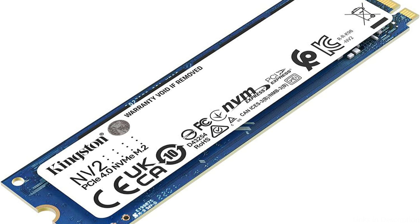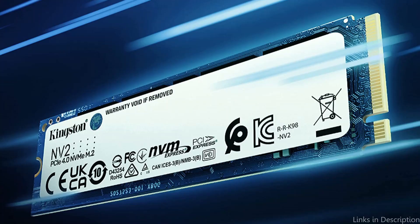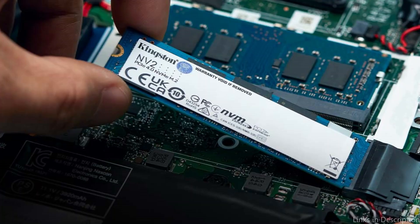Overall, individuals seeking an affordable, reliable SSD with quick speeds may consider the Kingston NV2 NVMe M.2 SSD. This is undoubtedly a choice to take into consideration if you're looking for a cost-effective way to boost the storage on your computer.